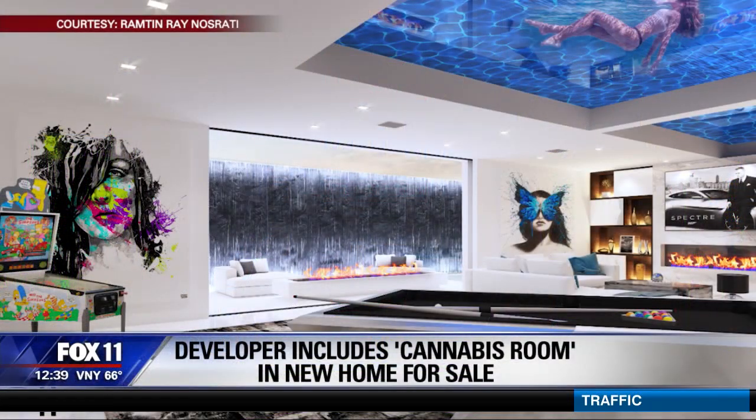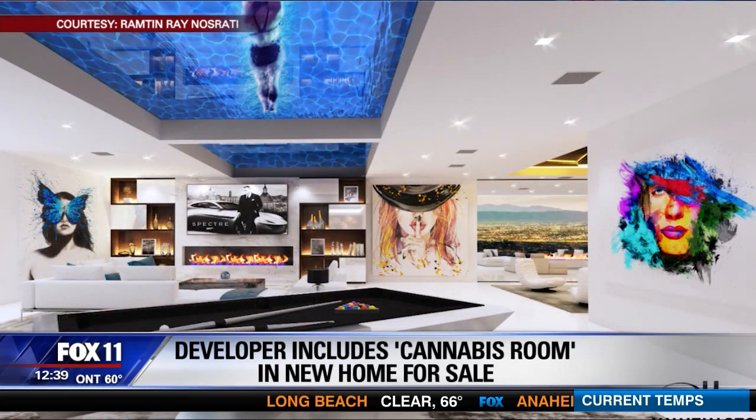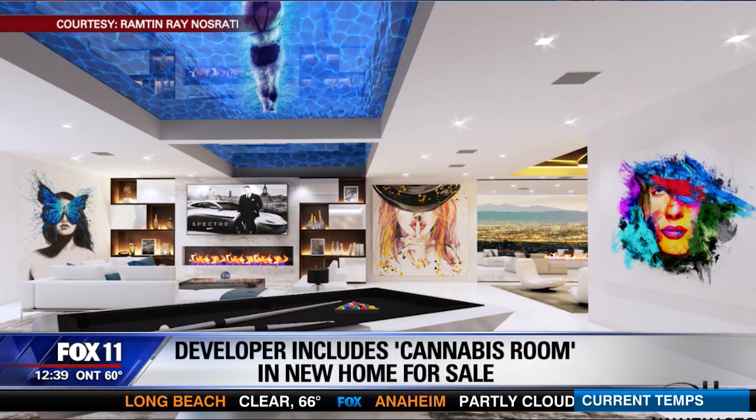A sign of the ever-changing times, the L.A. landscape will soon include a little more green in the form of a so-called marijuana mansion. It is the vision of a local spec developer, Ray Nazrati of Huntington Estate Properties. He's known for building these high-end custom homes with luxurious amenities.